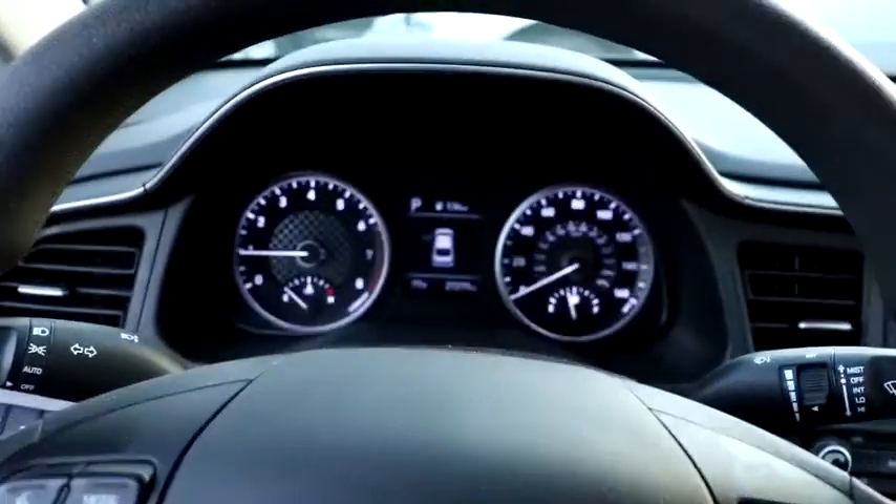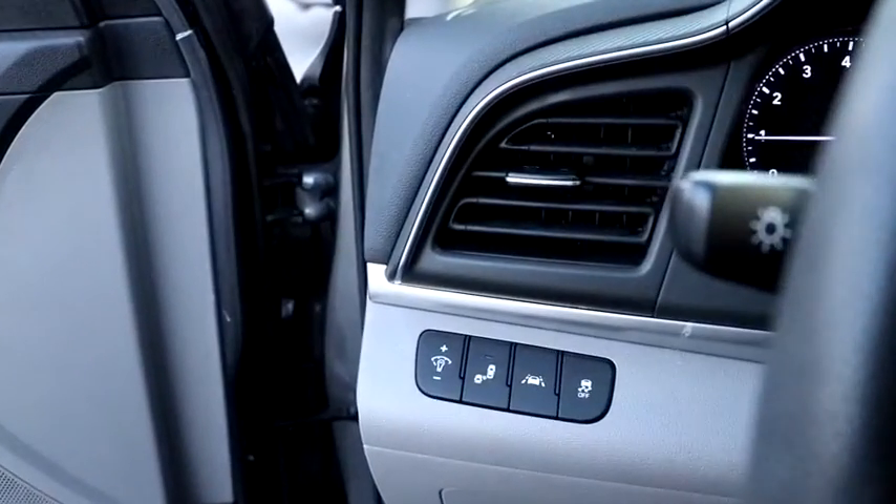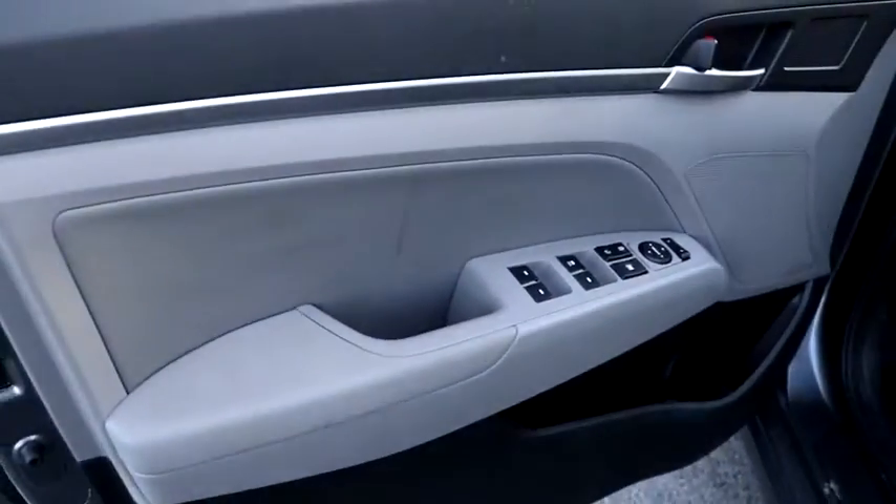This vehicle is Carfax certified one owner and qualifies for the Carfax buyback guarantee. Searching for a dependable vehicle that looks great too? You found it, so stop in today.